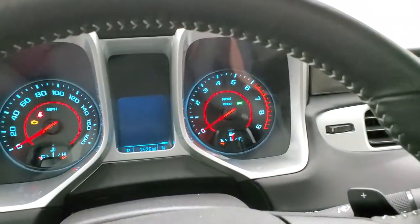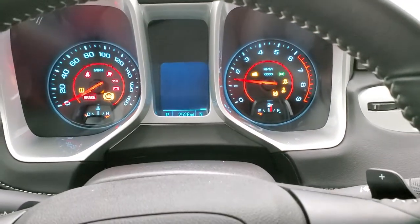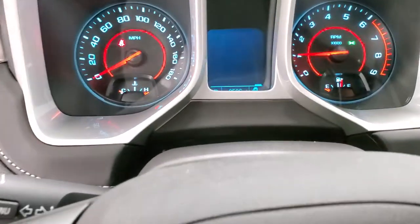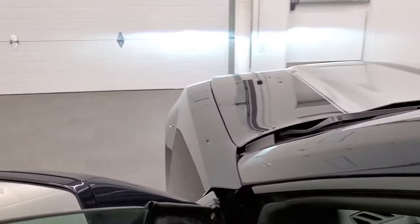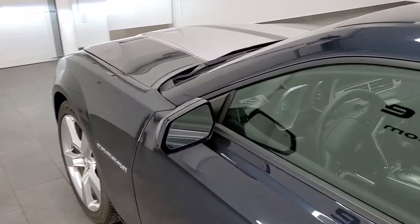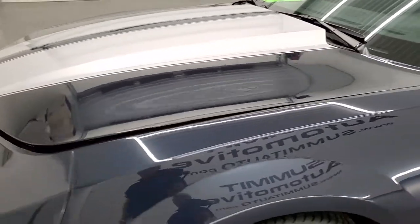We'll start it up and then check out under the hood. Starts right up. I'd personally like to thank you for checking out the video today, and hopefully from this HD video you've been able to tell just how clean this car is all the way around — inside and out.